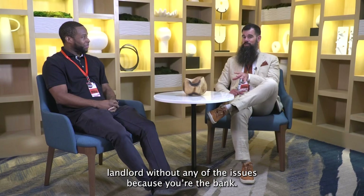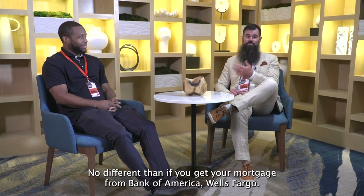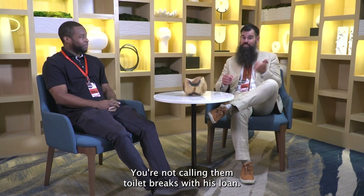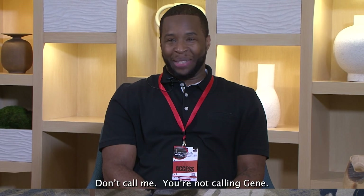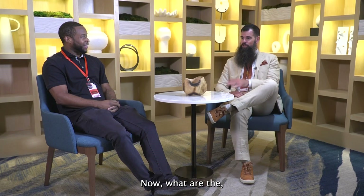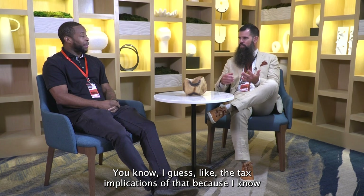I don't have to worry about the taxes, toilets, tenants, or maintenance. I'm essentially the Bank of Gene Davis — I just collect the payments. So you're like a landlord without any of the issues because you're the bank. No different than if you get your mortgage from Bank of America or Wells Fargo — your toilet breaks, you're not calling them. Your toilet breaks with his loan, you're not calling Gene. That's a beautiful thing.